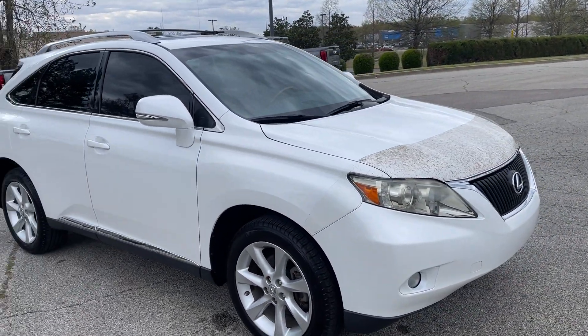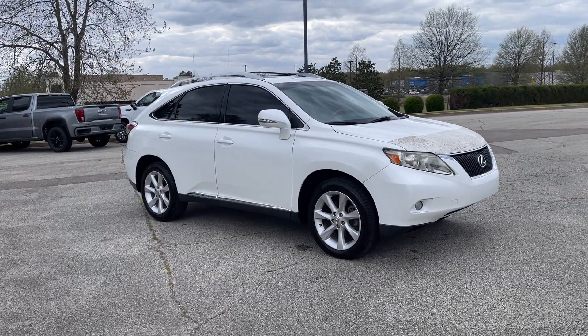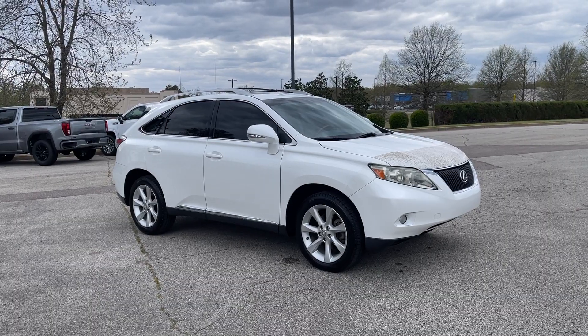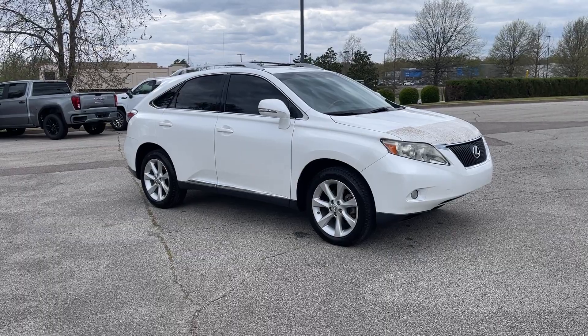Hey folks, come on down. Take this one for a spin. It's not going to be here long at all. We're located at 8500 Highway 64 in Bartlett, or give us a call at 901-333-8000. Thanks.